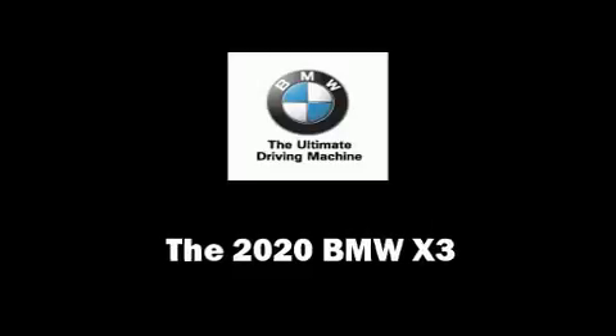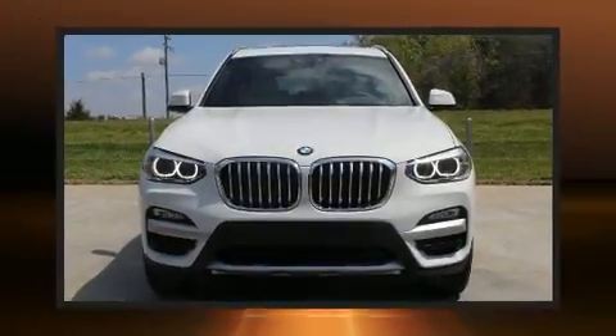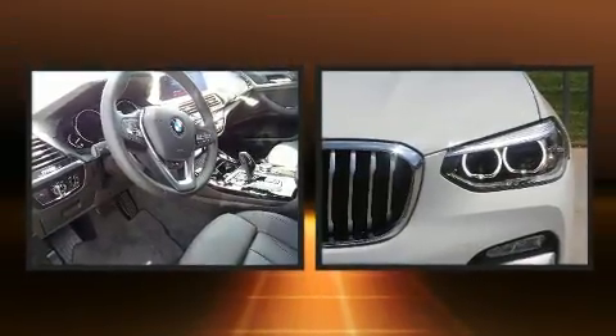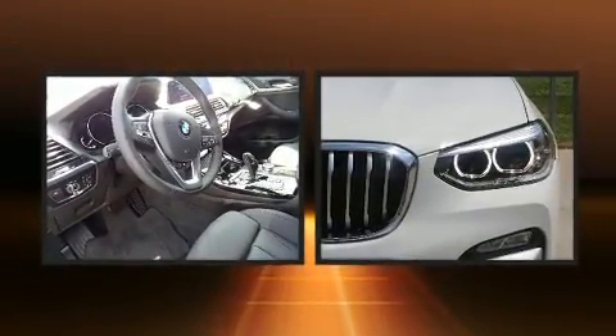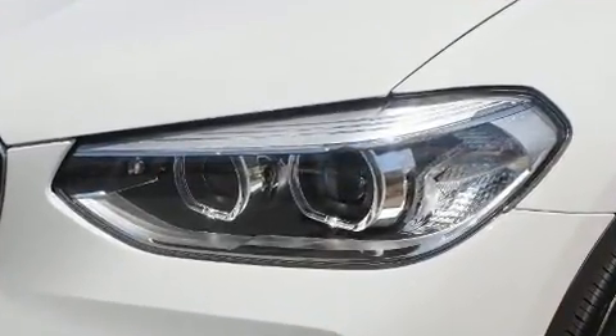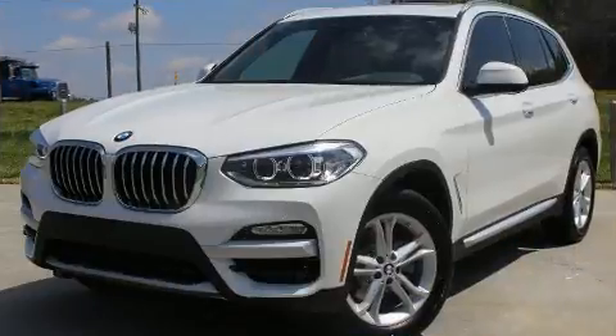Get excited about the 2020 BMW X3. Under the hood you'll find a four-cylinder engine with more than 200 horsepower. For added security, dynamic stability control supplements the drivetrain. The engine breathes better thanks to a turbocharger, improving both performance and economy.